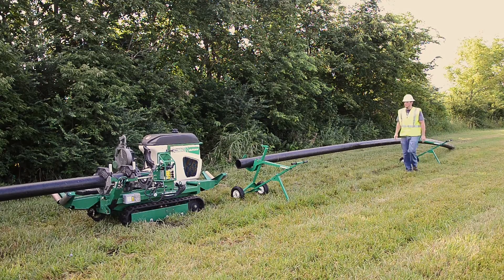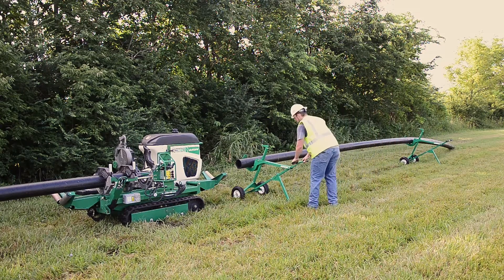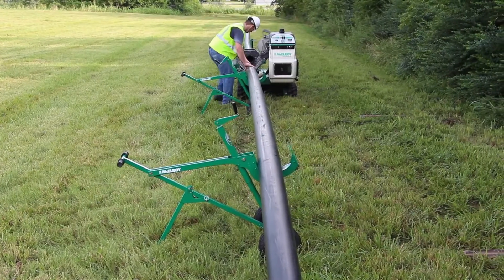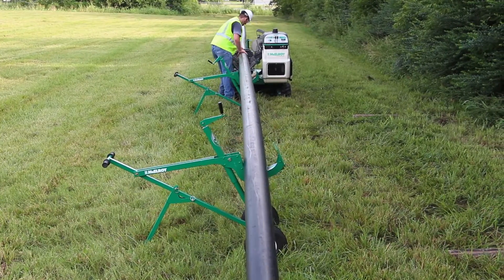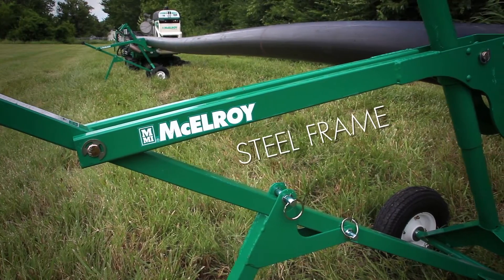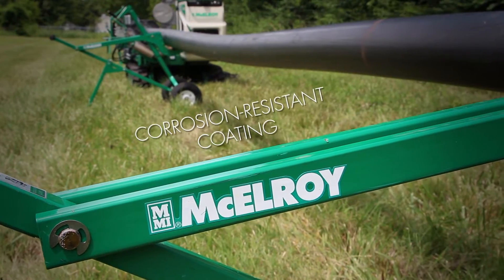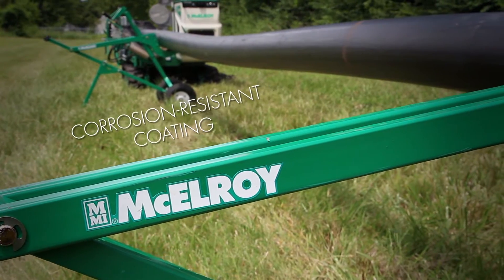The Polyporter is backed by an industry-leading five-year warranty and is built with the same dependability and reliability you have come to expect from all McElroy equipment. It's constructed out of cold hard steel and covered in only the toughest of corrosion-resistant coatings for a long life on the job site.